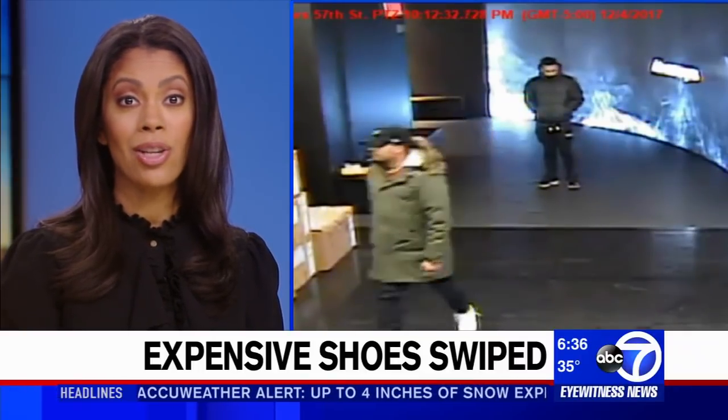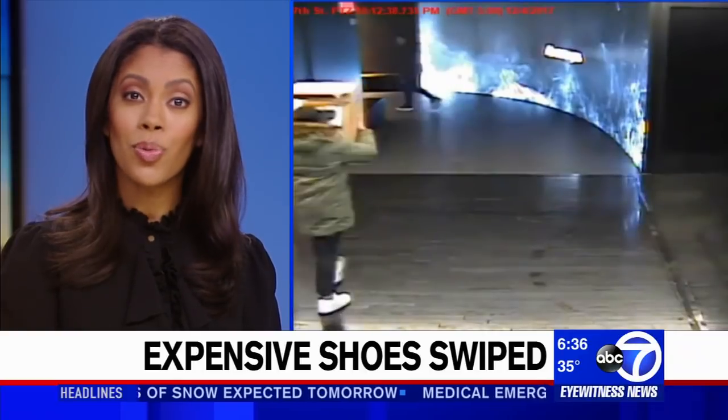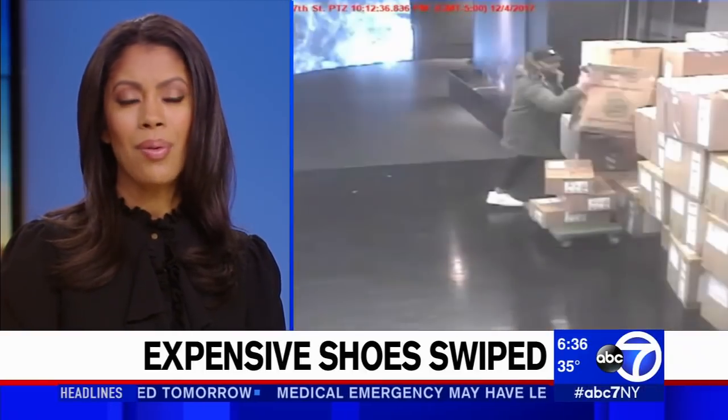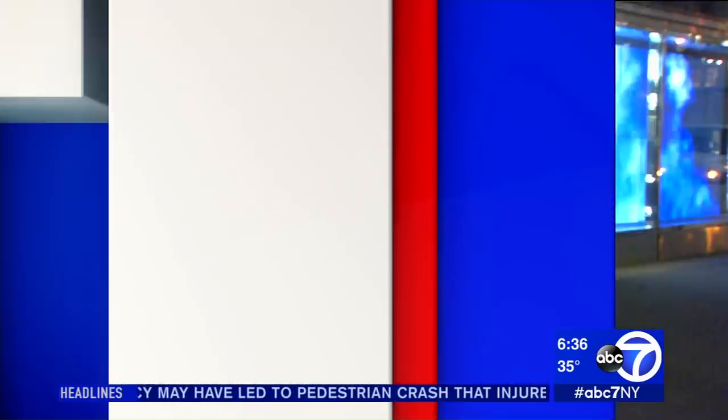Caught on camera: two thieves who managed to get into a Nike store in Midtown and get away with thousands of dollars worth of Jordan sneakers. Eyewitness News reporter Darla Miles is live in Midtown with how this happened. Good morning, Shirley.